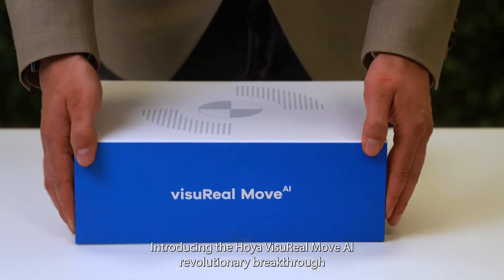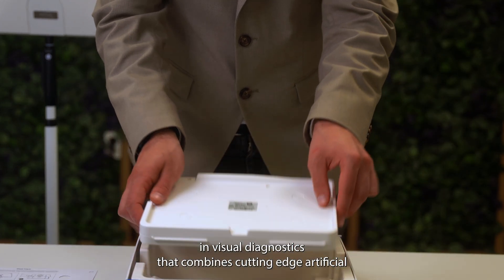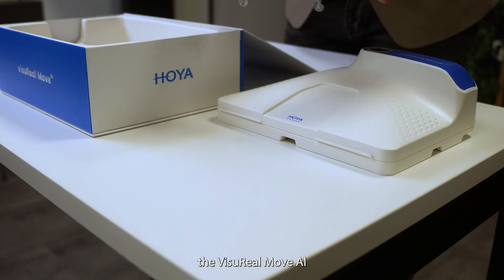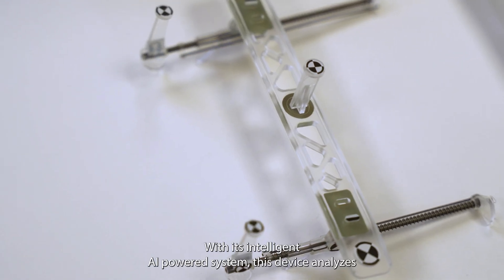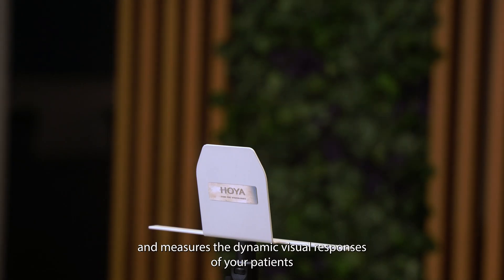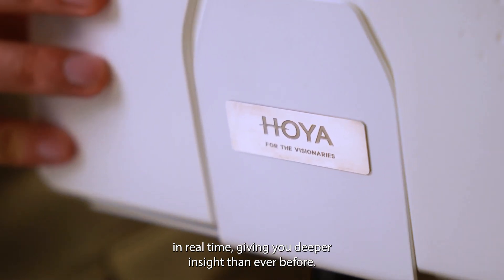Introducing the Hoya ViseroMove AI, a revolutionary breakthrough in visual diagnostics that combines cutting-edge artificial intelligence with precision optical technology. Designed with the eye care professional in mind, the ViseroMove AI is not just a tool — it's a game changer. With its intelligent AI-powered system, this device analyzes and measures the dynamic visual responses of your patients in real time, giving you deeper insight than ever before.